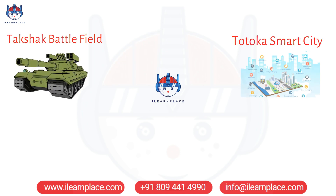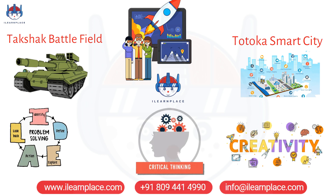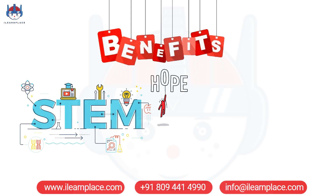and Totoka Smart City provide a practical and engaging approach to learning that helps students develop problem-solving skills, critical thinking skills, and creativity while having fun. We hope you give our games a try and see how they can benefit your STEM education. Thanks for watching.